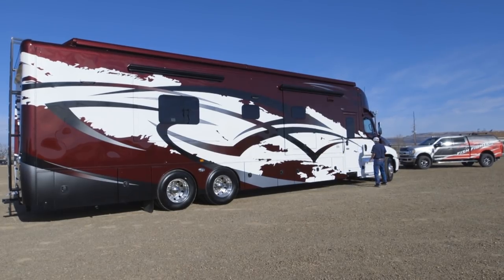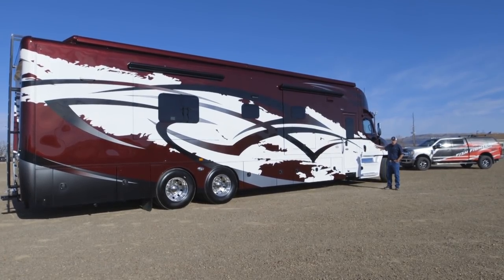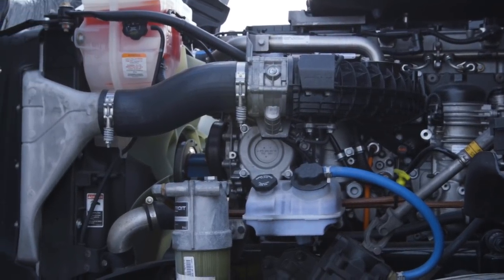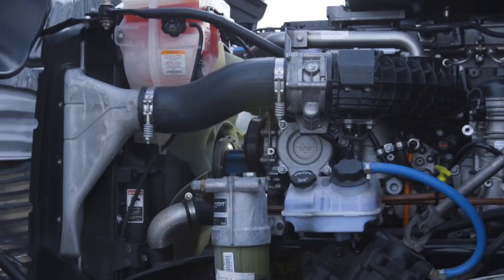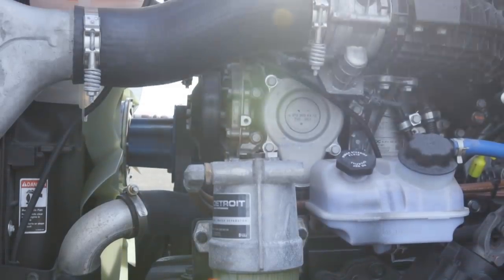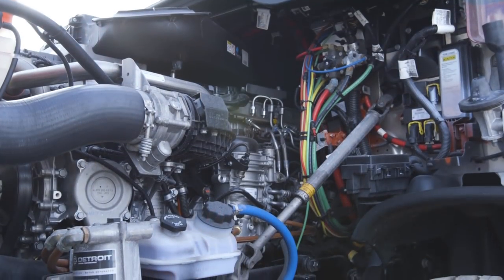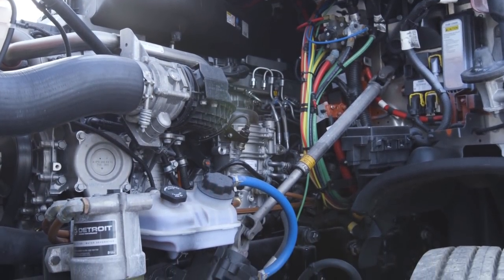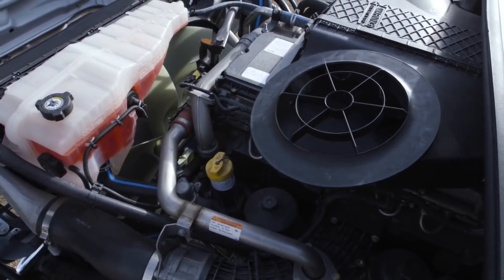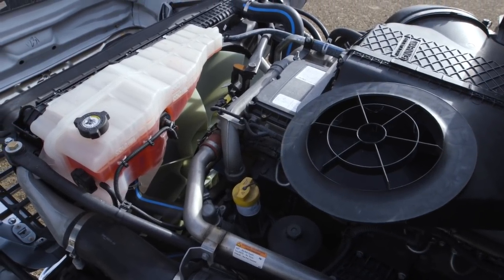I'm going to talk to you a little bit about the power plant on this coach. We chose the Freightliner Cascadia chassis — it has the Detroit DD16, a 15.8-liter 600-horsepower engine. Right now it's the largest engine on the planet that can be installed into a truck chassis. We went with the Detroit 12-speed automated transmission, which is a 12-speed manual transmission that shifts automatically — fully automated, no clutch pedal. You drive it just like an automatic transmission.